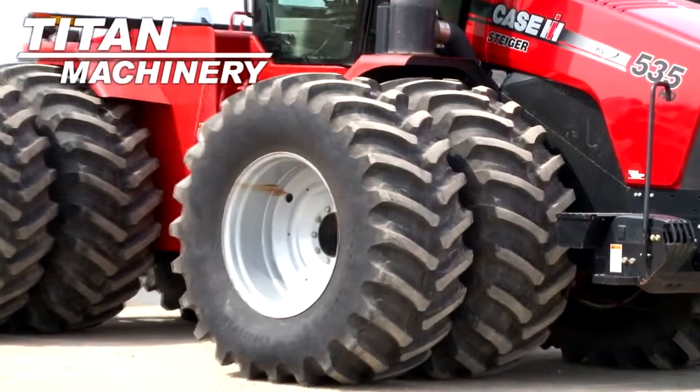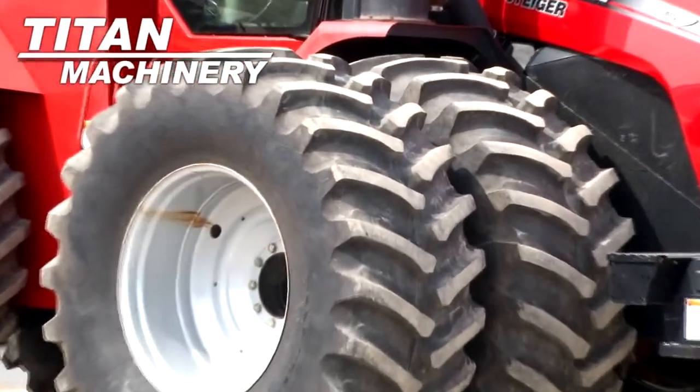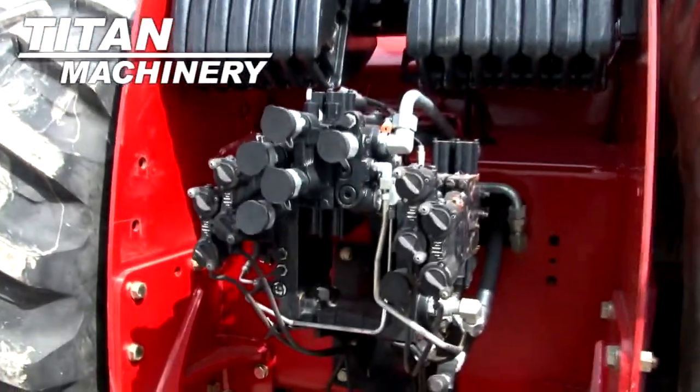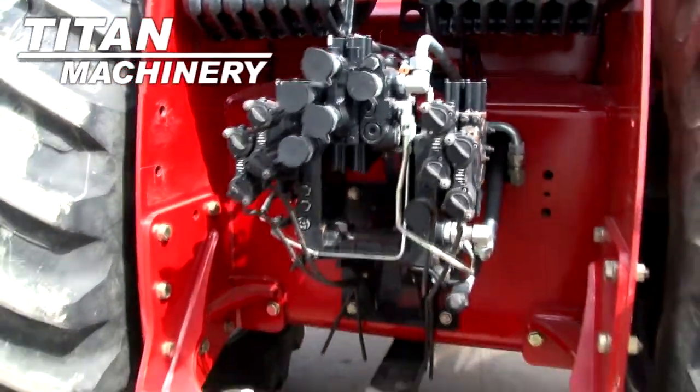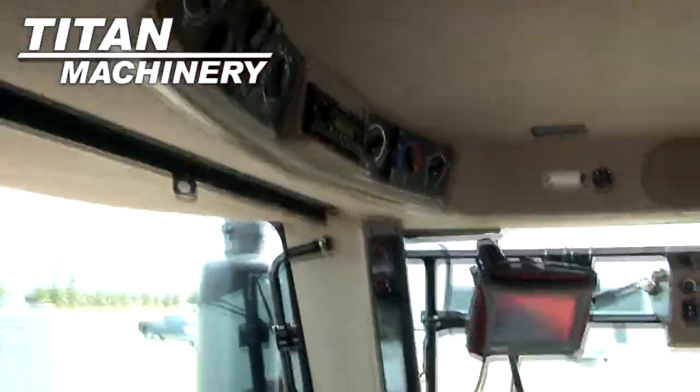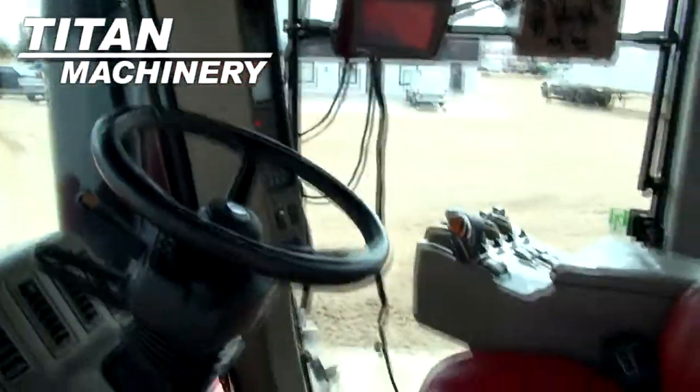Front and rear tires are 800/70-38 duals. It features 6 rear remotes. This tractor has a luxury cab.